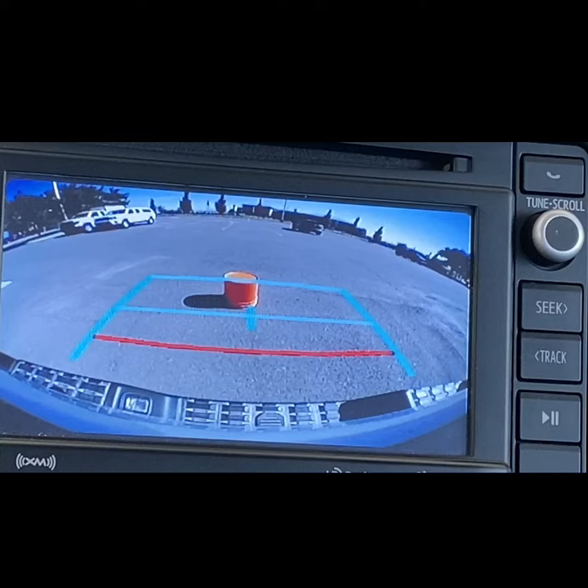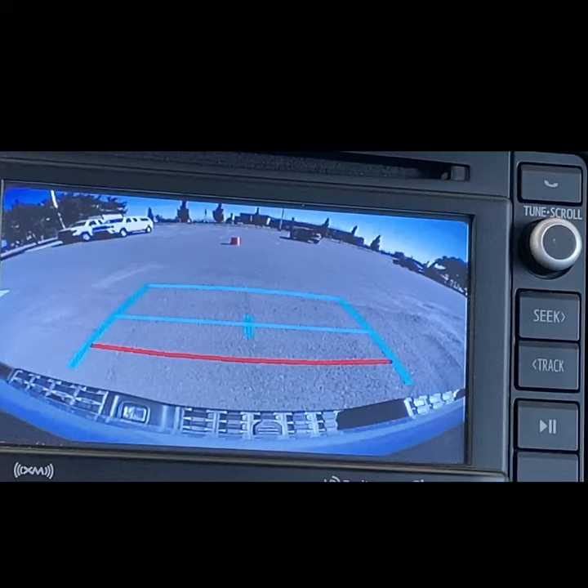In this view we can see a five-gallon bucket placed about three feet behind the vehicle. Even when the object in the camera is this close, it still looks smaller than it actually is. At one car length back from the rear of our vehicle, the bucket looks very small.